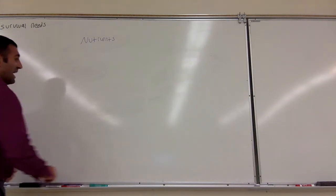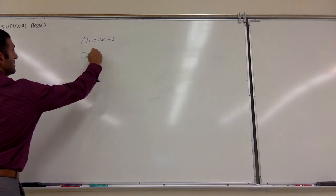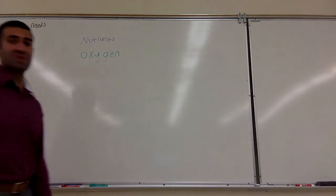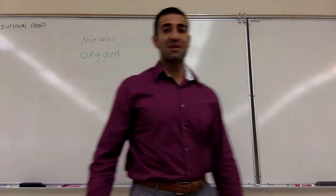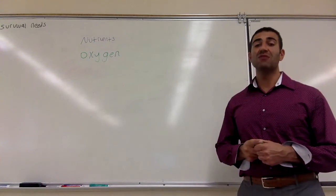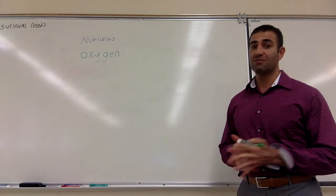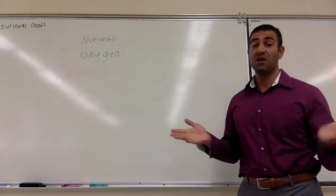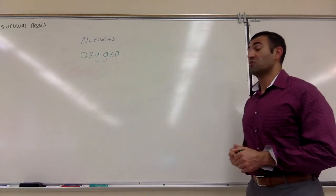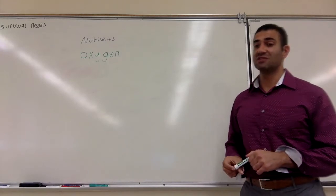We need a very important gas called oxygen. Oxygen is an incredibly essential gas. The reason behind that is simple — we need oxygen for what is called oxidative reactions. Making energy relies on oxygen. Oxygen is essential for making lots of ATP, which gives us energy.